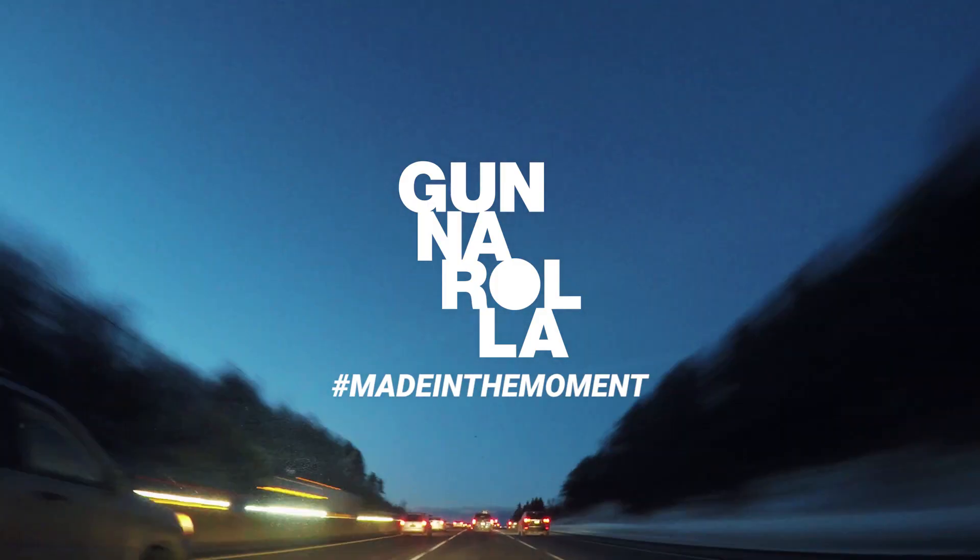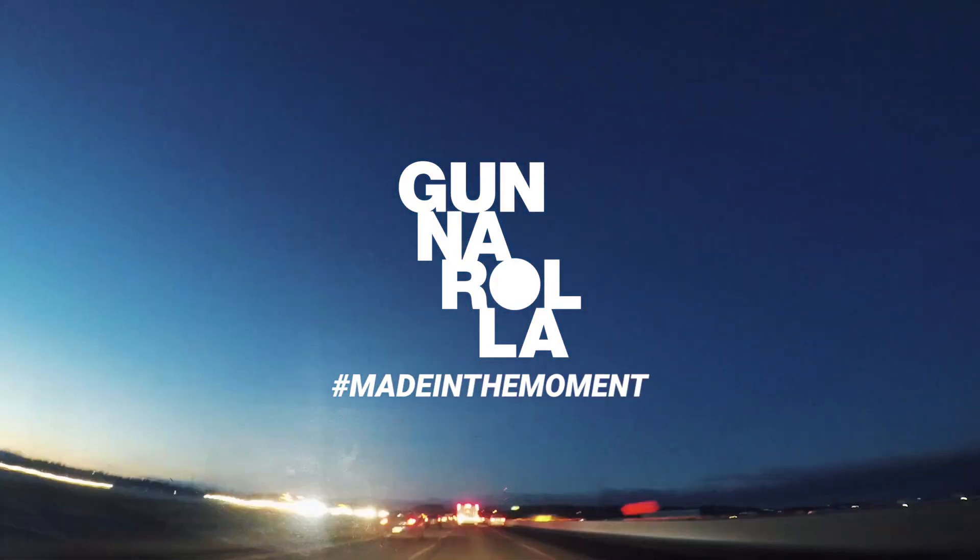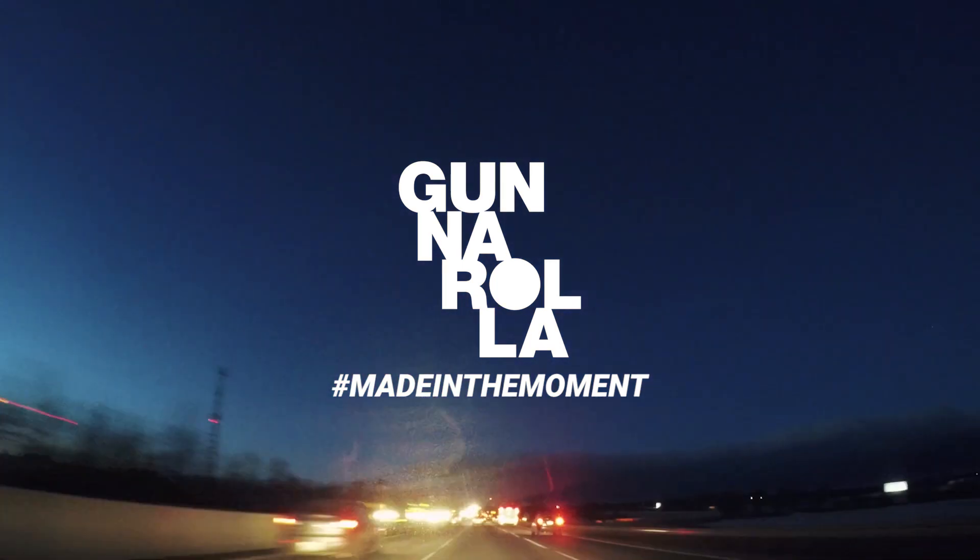Hey everyone, today we're heading out to Blue Mountain for a very unique and local culinary experience. It's the Apple Pie Trail.